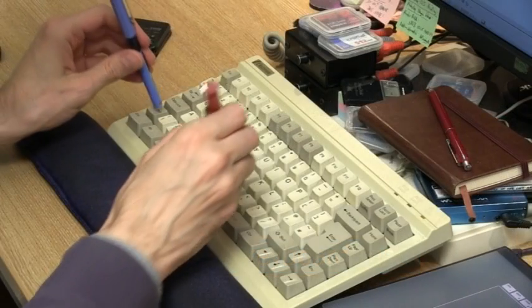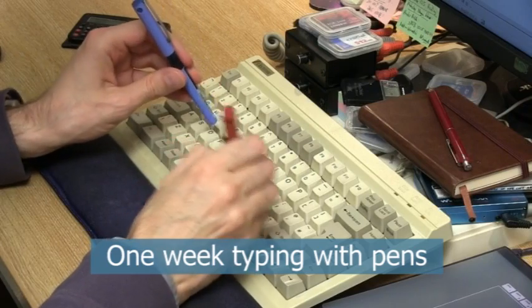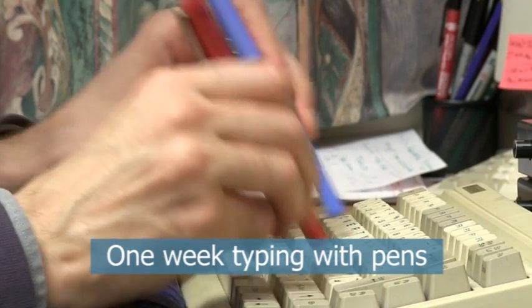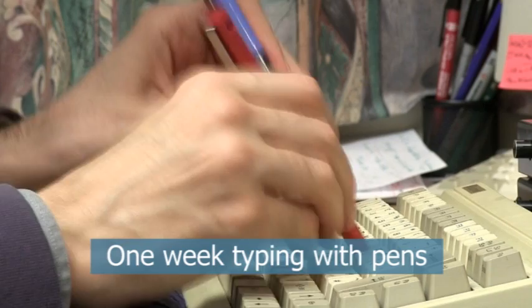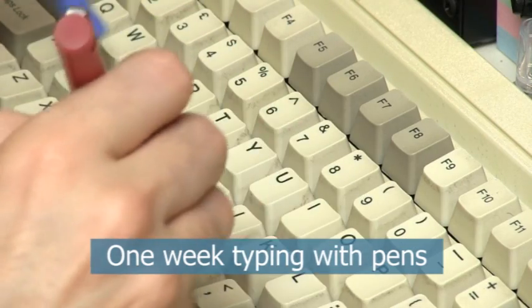For the following week, I then only typed by striking a keyboard with two pens. This does not use the same finger muscles as normal typing, and while slow, does prevent pain and help healing to occur.